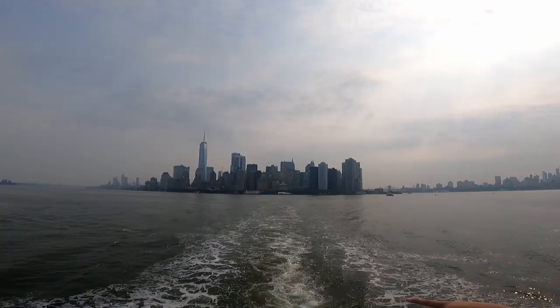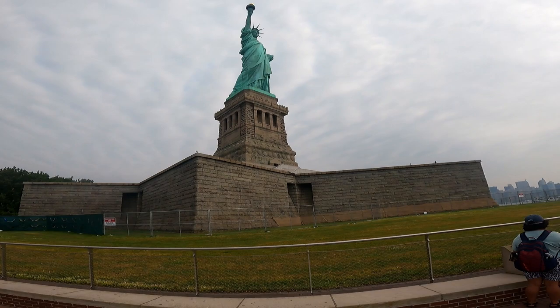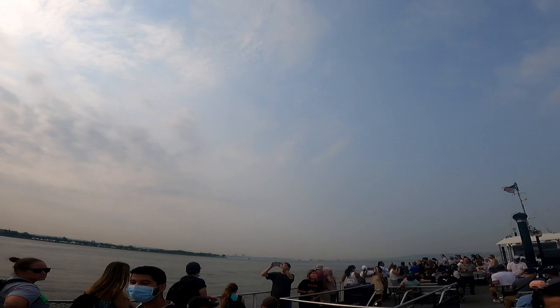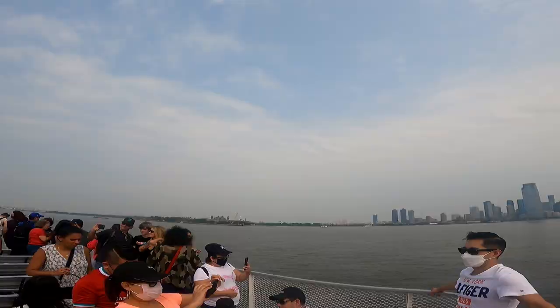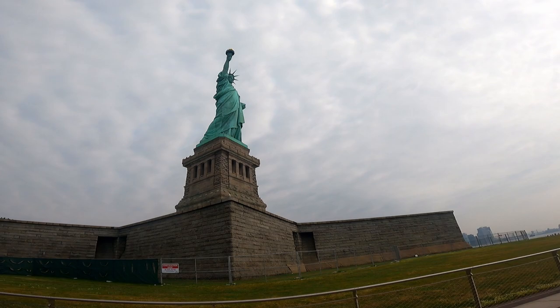When we were coming down on the ferry they told us — so obviously this statue was designed by Eiffel, who also made the Eiffel Tower, which is why you can see a replica of the Statue of Liberty in Paris. It was given as a present for the 100th anniversary of independence.